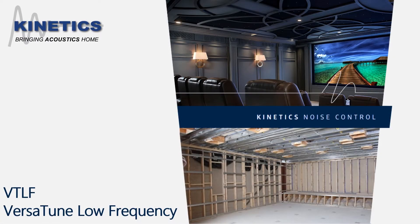Versatune Low Frequency, or VTLF, is an exceptional acoustical absorber performing like no other product in the marketplace. To understand why this claim can be made, a brief discussion of acoustics is in order.